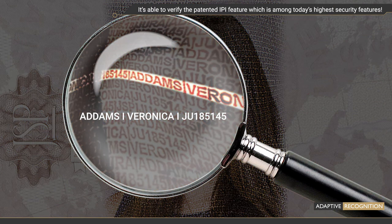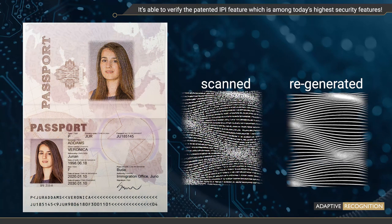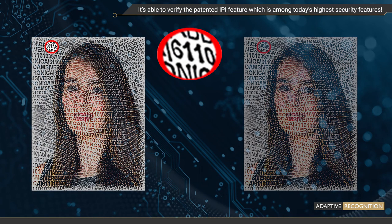Level 1: Anyone can visually compare the microtext and the readable personal data. Level 2: Automatic verification — a Yura app compares the regenerated and the scanned wave structures. Level 3: The portrait can contain special marks for the forensic check.